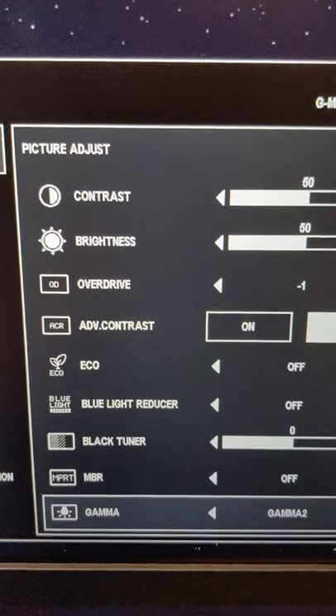The adjusting menu is pretty basic. This monitor does also come with speakers.